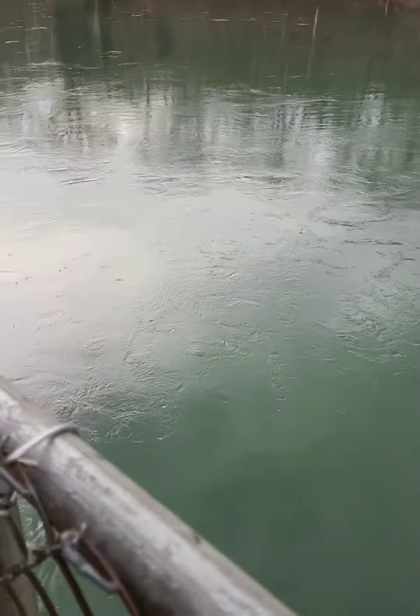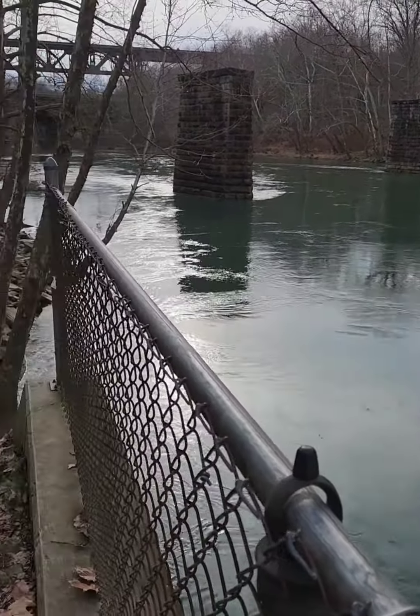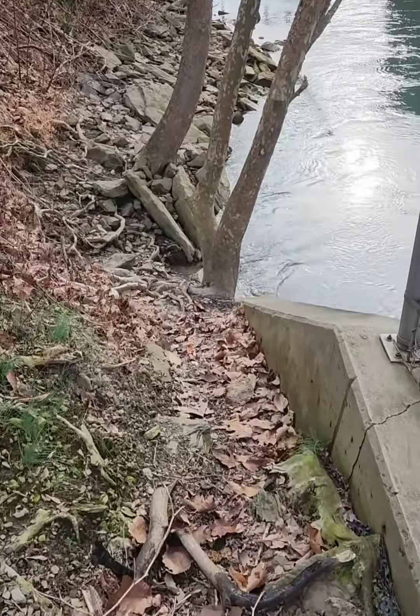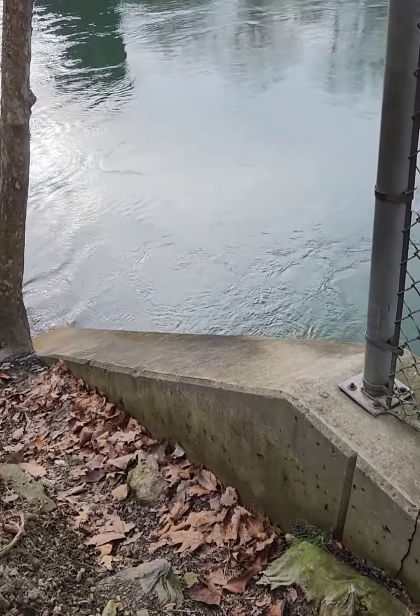It's about 10 foot down to the water down there. We've got some nice pillars. You can actually get down there right here if you want. You usually do real well right here. See if we can get anything.